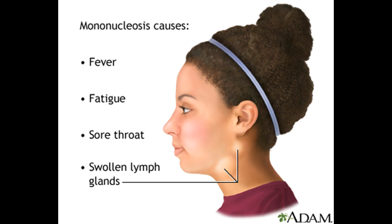Using contaminated items, such as drinking glasses or toothbrushes, can spread the infection. Most adults have laboratory evidence indicative of a previous infection with EBV and are immune to further infection.